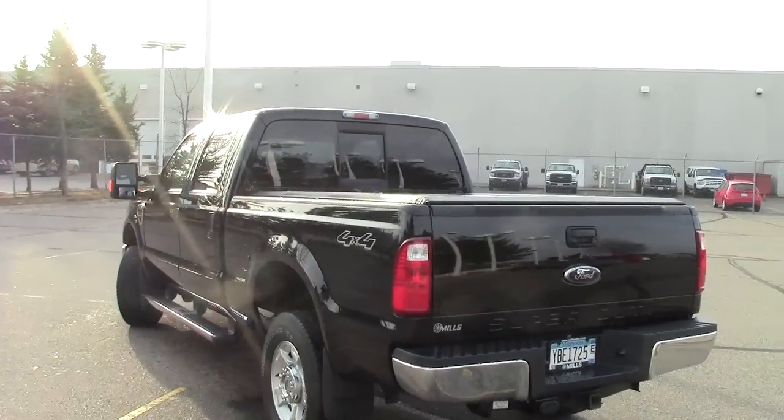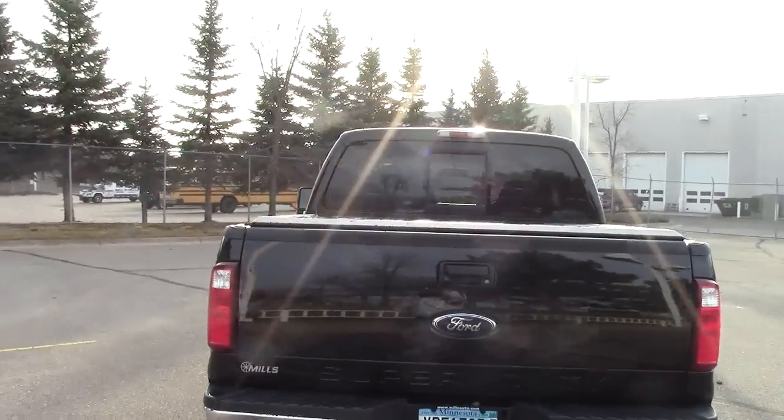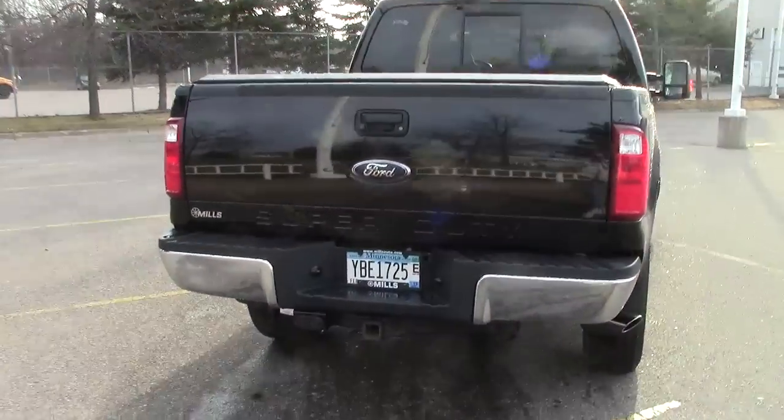37,000 miles is all there is on this vehicle. It does have the auto check vehicle report, just like the history. Anything you want to know about this truck is reported in there.